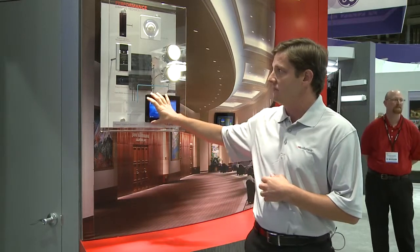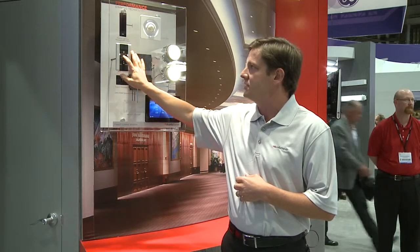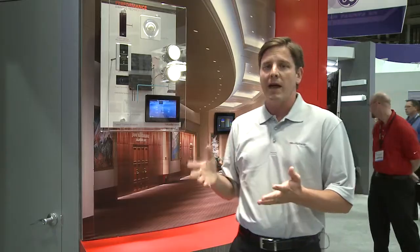We're also able to extend Fresco today with an architectural wall station. It gives us the ability to recall scenes from anywhere in the room with backlit stations that are engraved and have white status indicators.